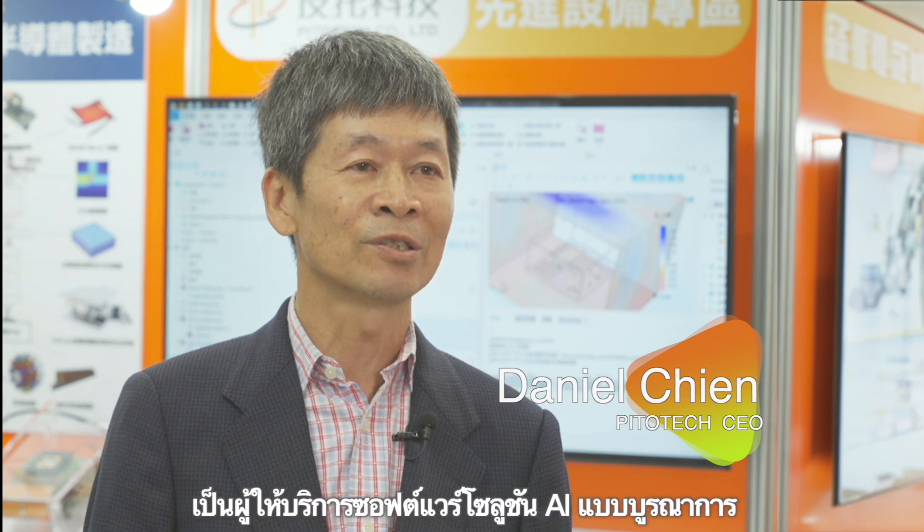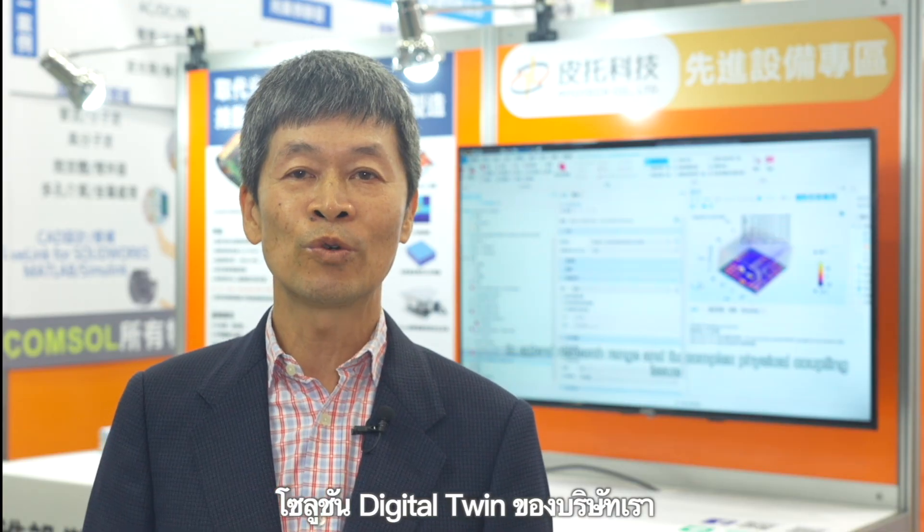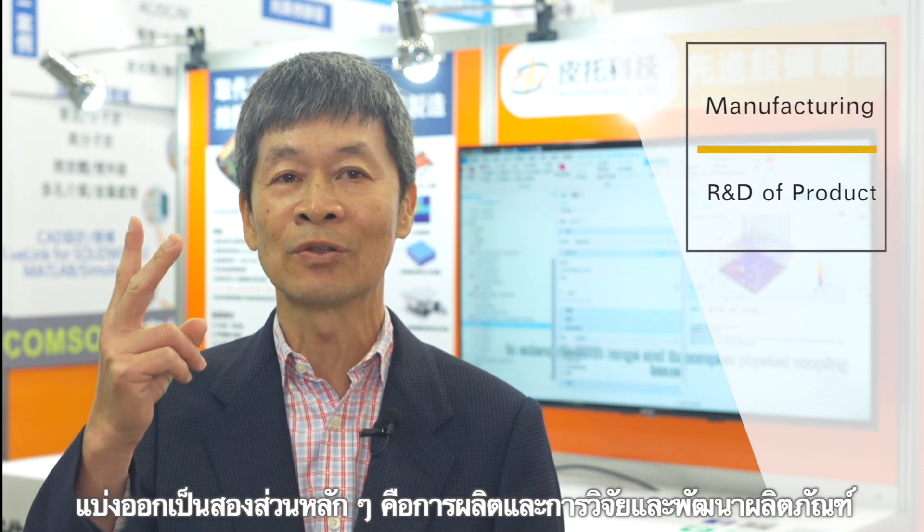Hello everyone. I'm the CEO of Pitotech Company Ltd. As technology evolves, the company transforms into a digital twins and software integration services company for AI solutions. Pitotech's digital twin solutions are divided into two major areas: manufacturing, and product research and development.